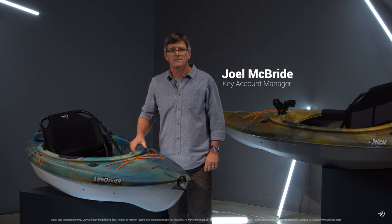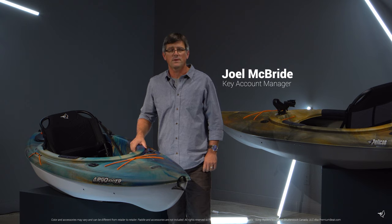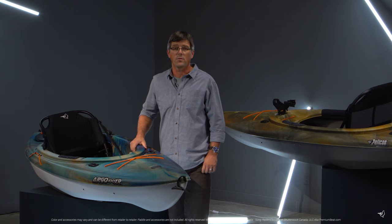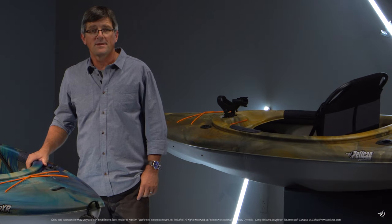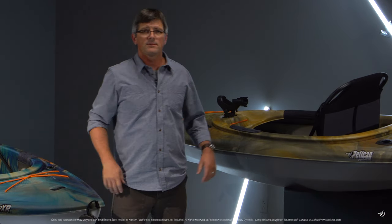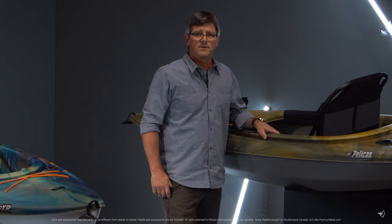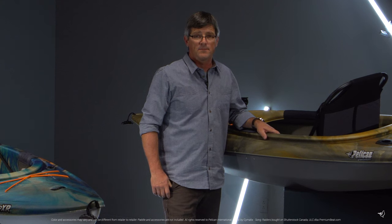The Argo 100XR is a 10-foot kayak built for the recreational paddler looking for reassuring stability and the very best in quality and comfort. Similarly, the Argo 100XR Angler is a 10-foot kayak built for the recreational kayaker looking for a versatile boat that can be used for a day of fishing or a day of paddling.